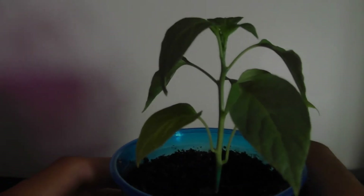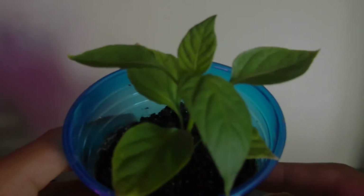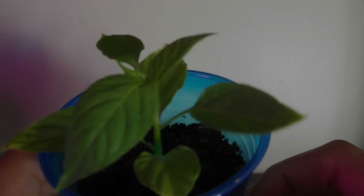Check out the root structure as well — you can just see this. I thought this is pretty cool. The roots are all over the place, growing here and there, and it's looking like a really nice root system. But that is the Anaheim chili.